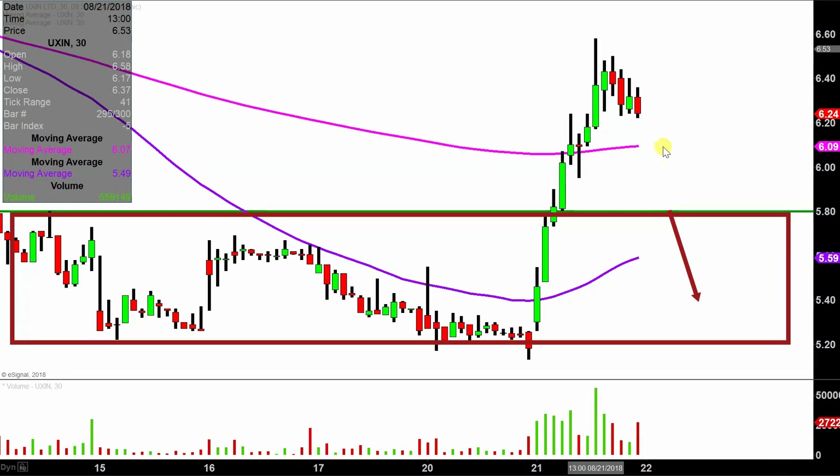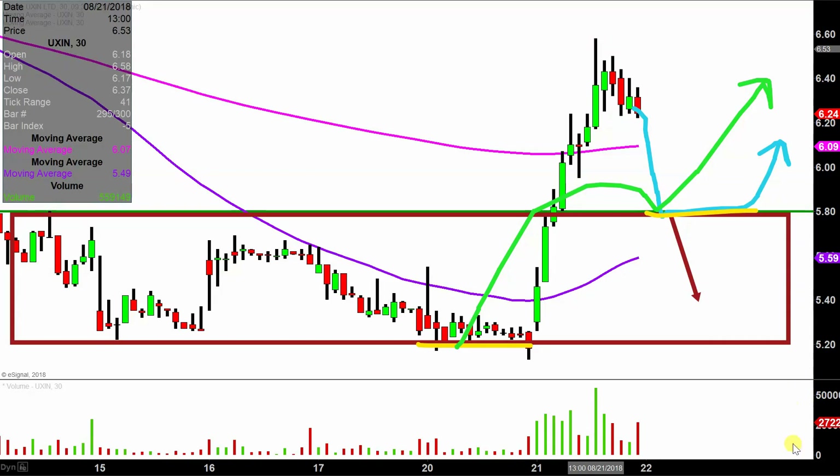Or let's say the price pulls back here, behaves in this manner, and then starts to work its way back upwards. What would you have in this situation? You'd have a set of lows right here, and another set of lows down here. If you picture each one of these as stair steps, now you have stair steps being made in the upward direction. That's the name of the game — you want to see progress being made forward, and this is the quote-unquote progress point of $5.80.